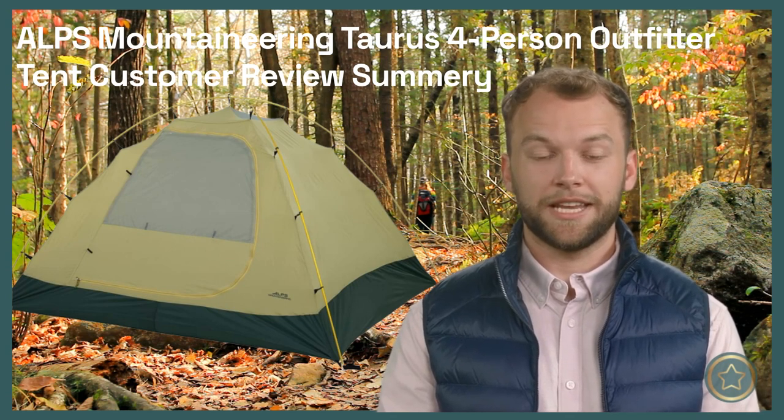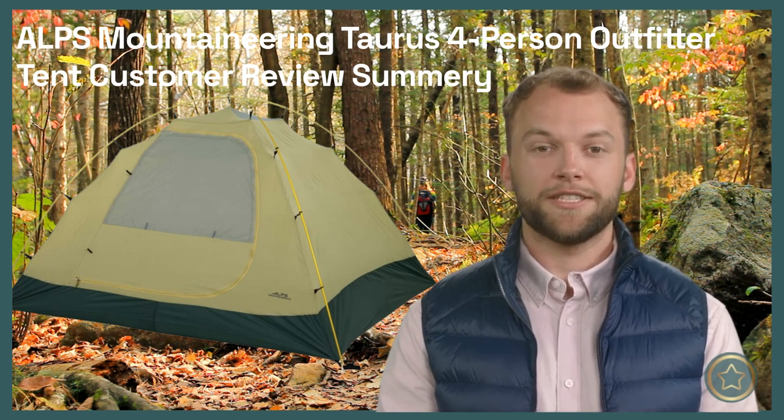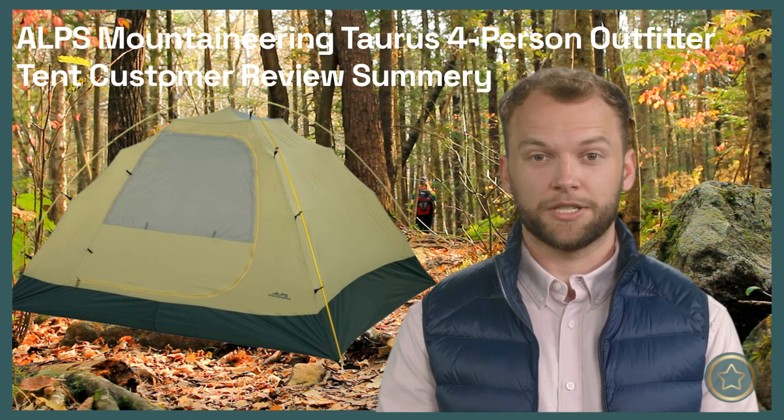That's it for my review recap of the Alps Mountaineering Taurus 4 Person Outfitter Tent. If you found this video helpful, please give it a thumbs up and subscribe to my channel for more outdoor gear summaries. Thanks for watching and see you next time.